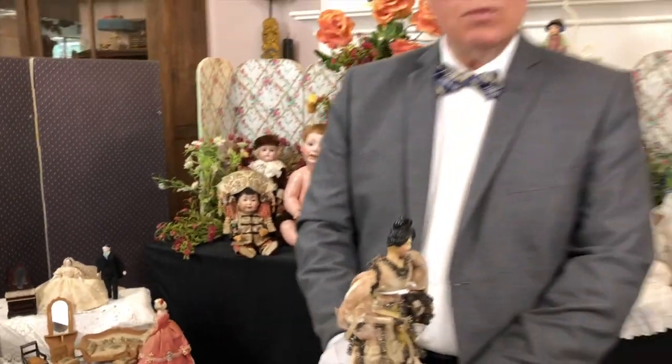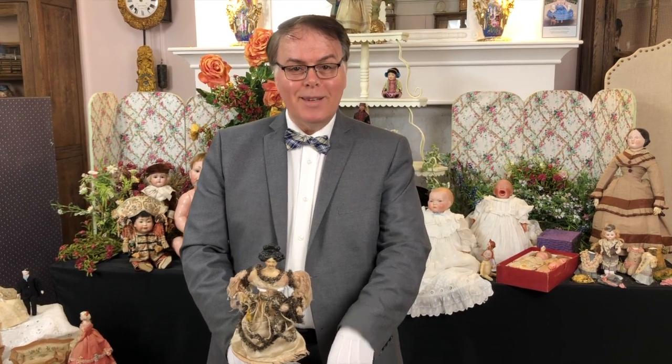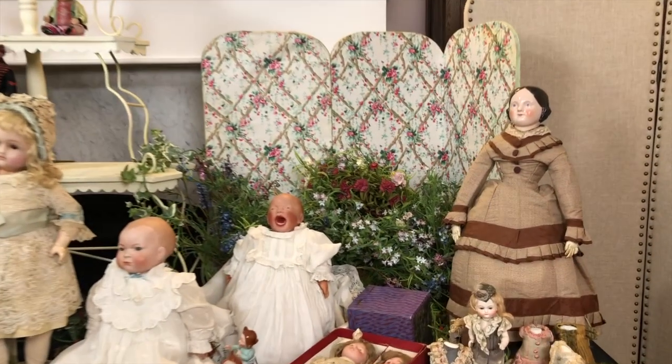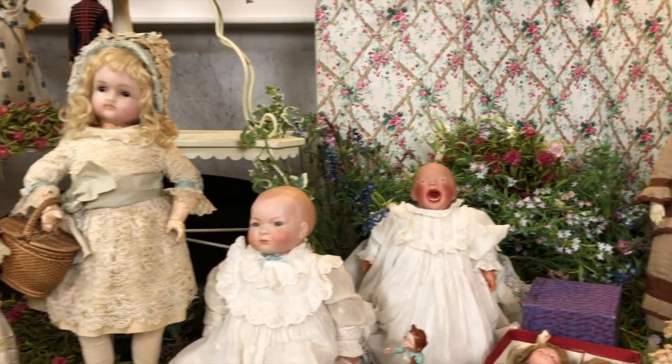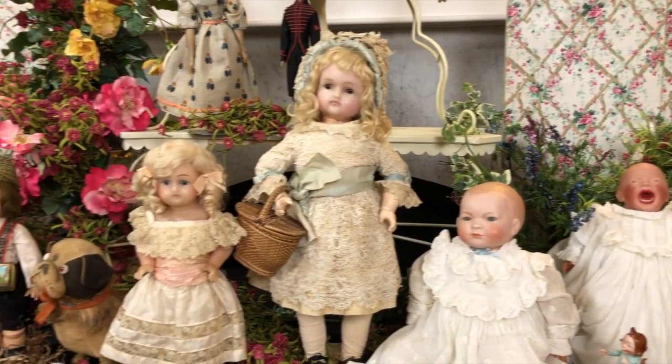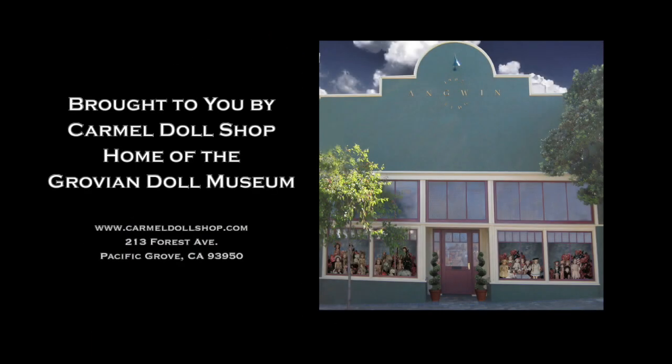So anyways, doll friends, we will be back very soon with another session. Bye-bye. Remember to follow us on YouTube, follow us on Facebook, and remember to like and subscribe. Bye-bye.